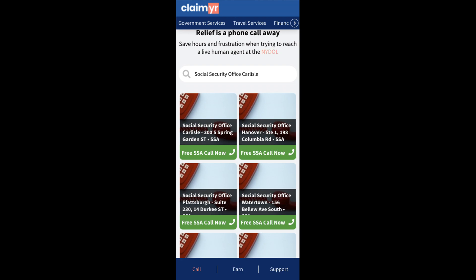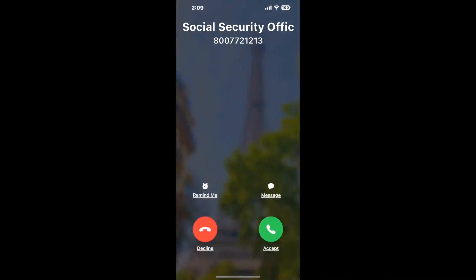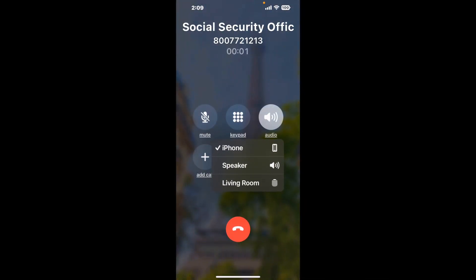Claimer can automatically call any phone line for you. It'll connect you directly to a human at Social Security Office Carlyle. It dials the number and stays on hold for you while it waits for an agent to take the call. When it detects an agent, it'll send the call to your phone.